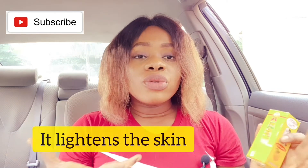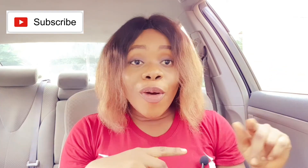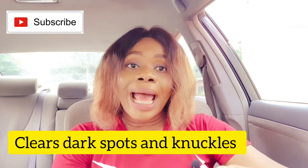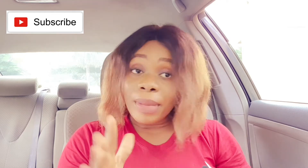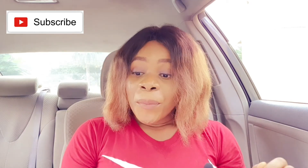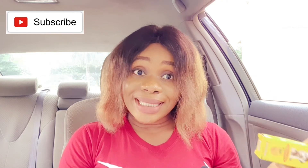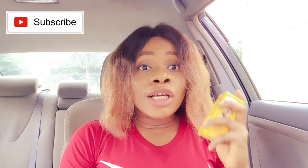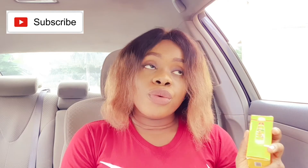This product helps you clear off dark knuckles, dark patches on the arm, and you can also use it on your inner thighs. It's highly effective at clearing dark knuckles and it's a strong whitening serum. It's naturally safe to use because it contains fruity acids, but you definitely have to know how to use it — if you don't, it's not going to work wonders for your skin.